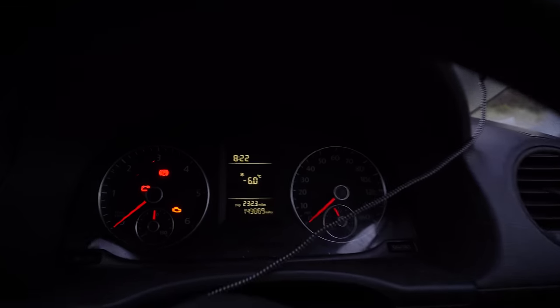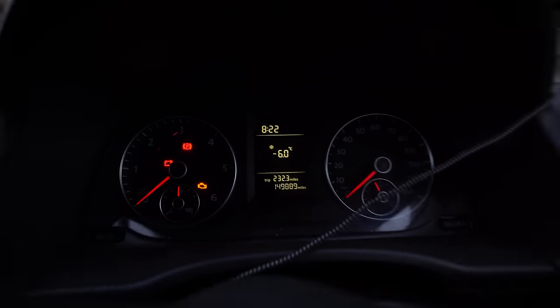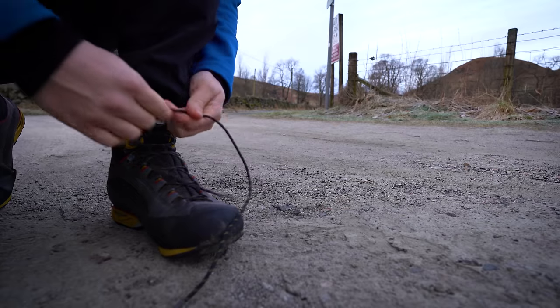Good morning and welcome to another Munro adventure today. It's a bit chilly this morning sitting at around minus six, and I'm currently in Glen Lednock. I'm going to be doing a single Munro today — one of the easier Munroes in this area.